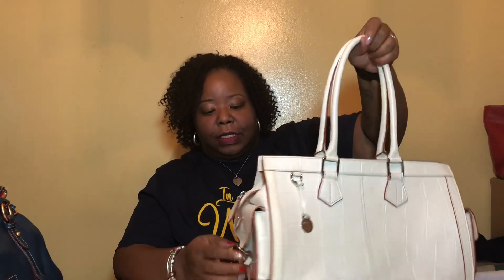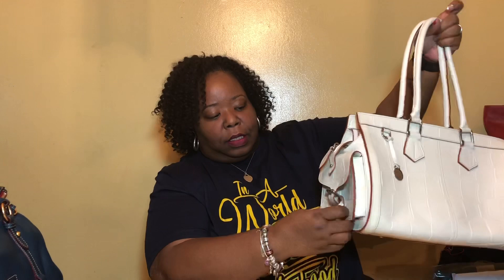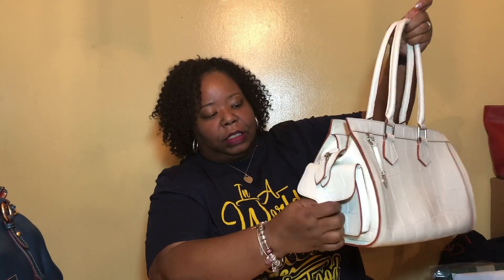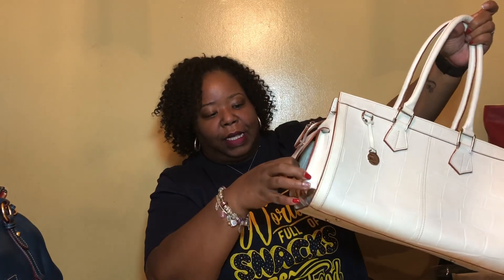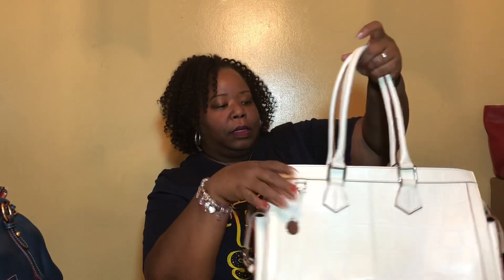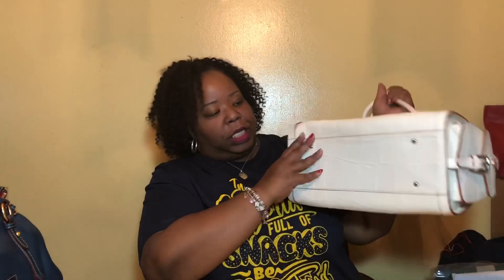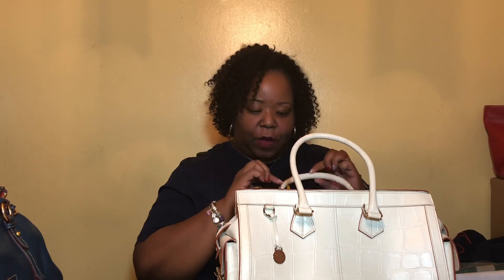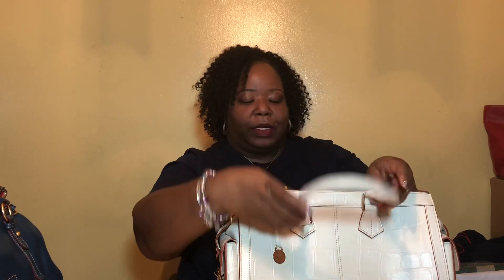I was actually shocked by the size of this. It has pockets, and there is a nice little pocket on both ends of the bag. She does have feet on the bottom. She is very clean on the outside. She is not damaged in any way, shape, or form. Her edging is not cracked. She has rolled handles.